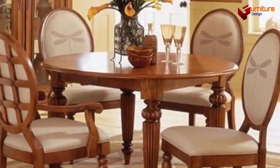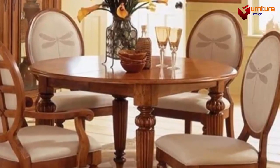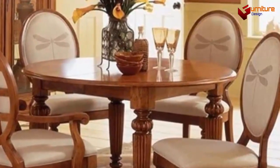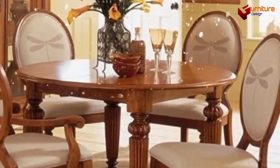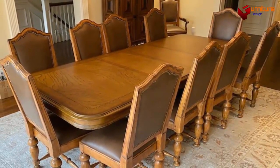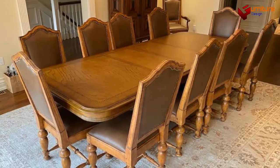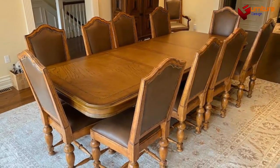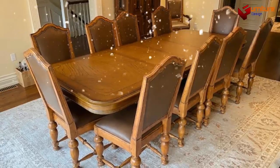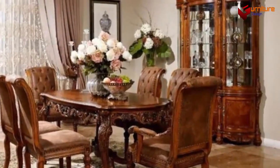Dining tables come in various shapes, sizes, and materials. Some common types include: one, rectangular tables — these are the most traditional and popular option, offering ample seating space and accommodating a larger number of people. Two, round tables — great for smaller dining areas or to create a cozy atmosphere, they promote conversation since everyone can see each other easily.